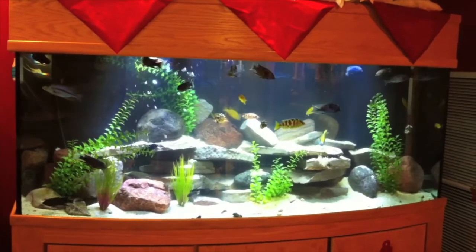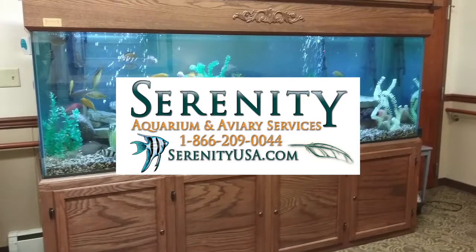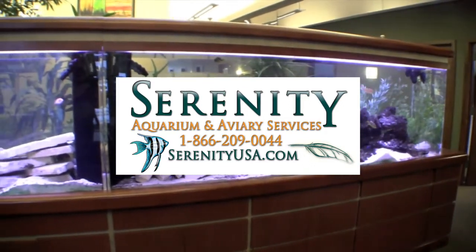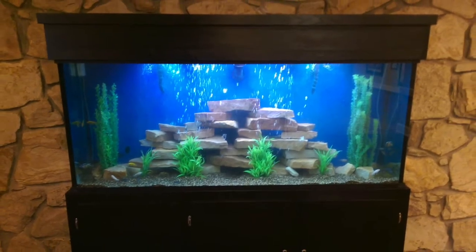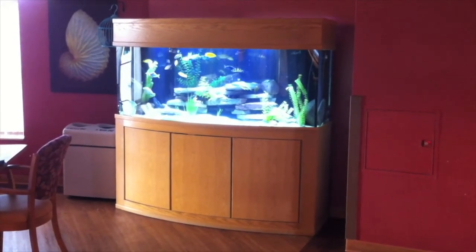The Custom Aquariums concept started as an exercise in solving problems. Serenity Aquarium Services, one of the largest aquarium leasing and maintenance companies in the United States, needed a new aquarium system that would be safe in areas with many people, dependable over weeks between services, and continue to look as good as it did on the day it was installed.